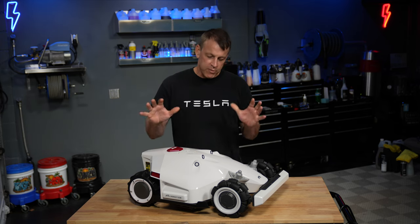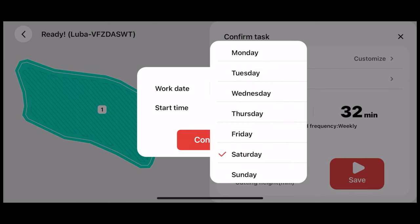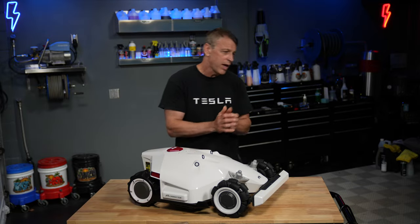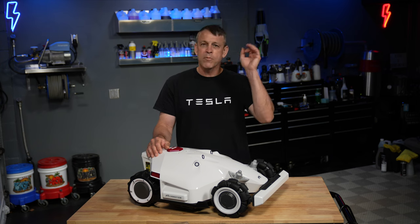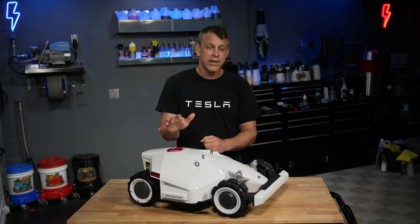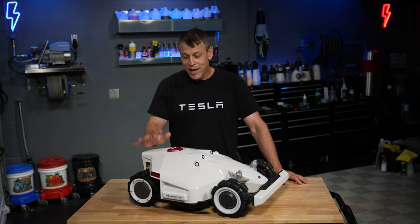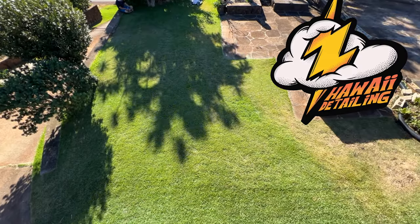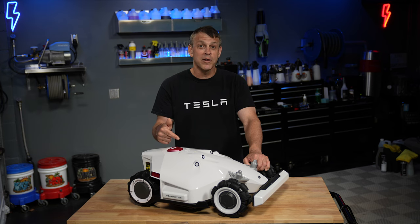Another really big selling point: it's totally controlled via the app over Bluetooth if you're local, or Wi-Fi if you're away from home. You can schedule it to cut any time of the day, any time of the week, as many cut times as you want. You can also terminate that schedule. Recently we had a hurricane offshore — strong winds knocked down some stuff in my yard. I was away on vacation, saw it on my security camera, and I told the Luba no more cutting until I get back. It stayed in the garage and I came back, picked up the debris, and resumed the schedule.